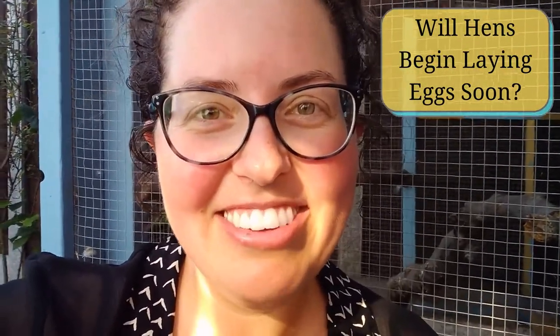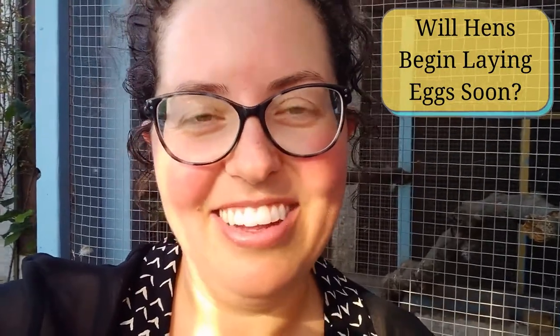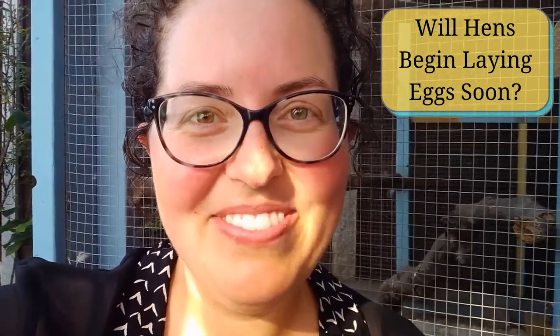So congratulations if you're very close to your first eggs — it's really exciting! Thank you for watching. Bye!